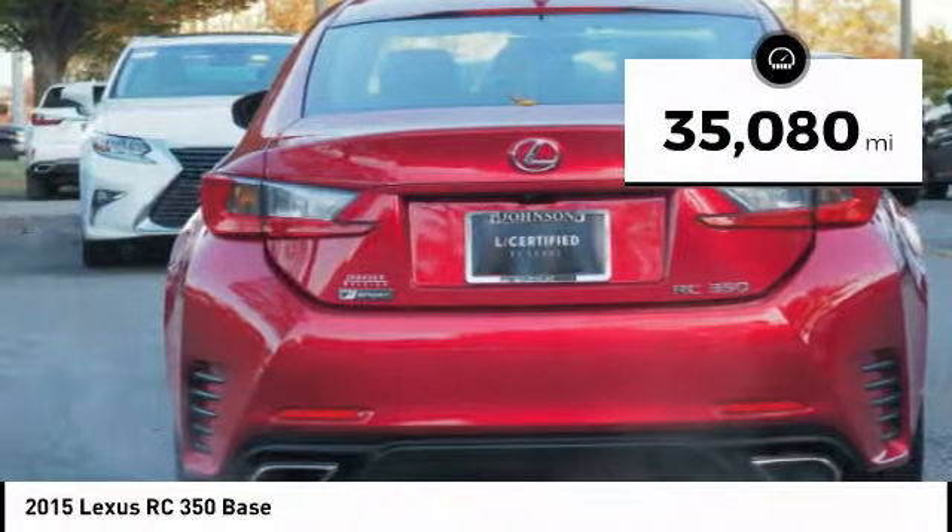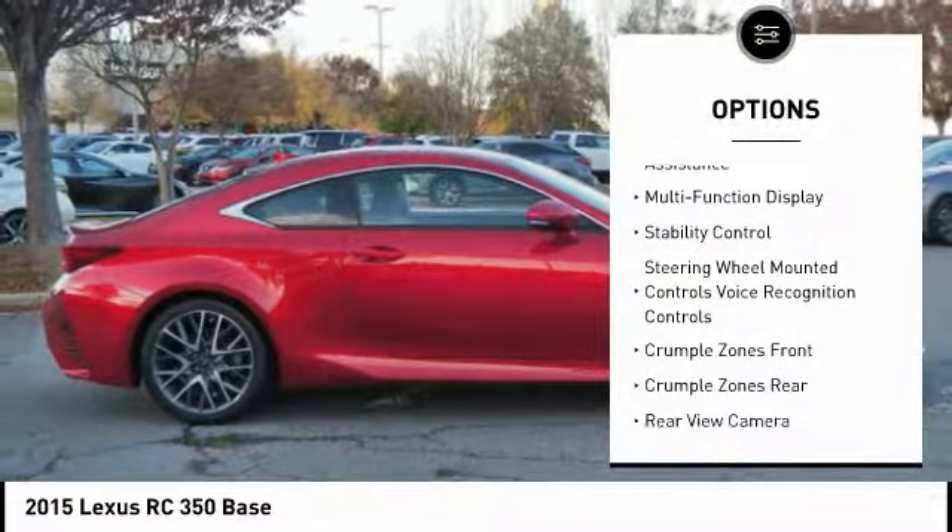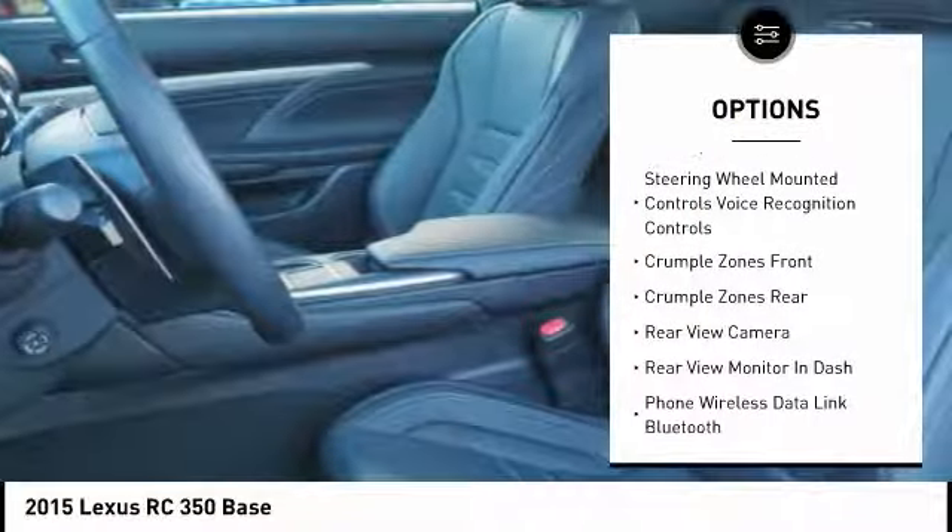This vehicle has less than 40,000 miles. Here are some of this vehicle's great options: traction control, stability control, power steering, and cruise control.